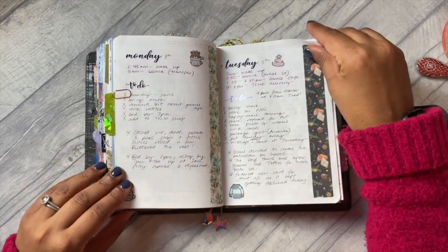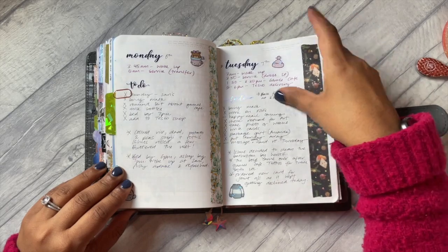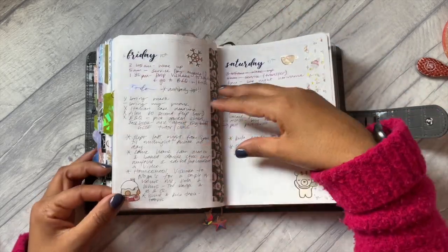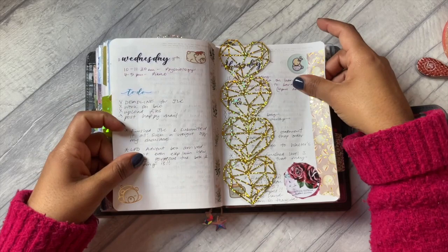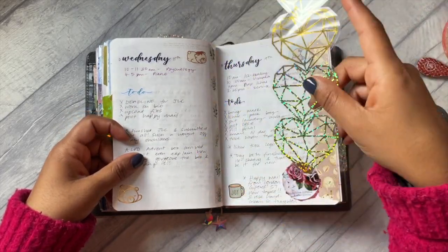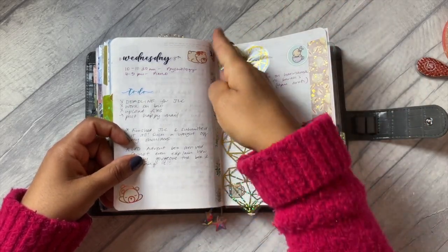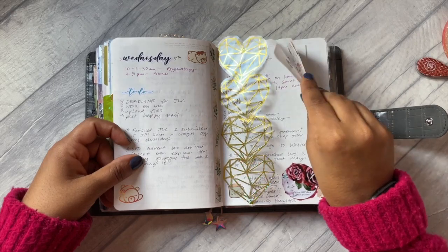When I had time I went in and set up my week and added my to-dos and things like that. I was adding washi tape on the sides so that I wasn't wasting space at the bottom, because that space at this point was kind of a bit unusable for me anyway.